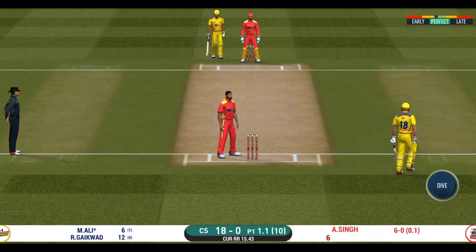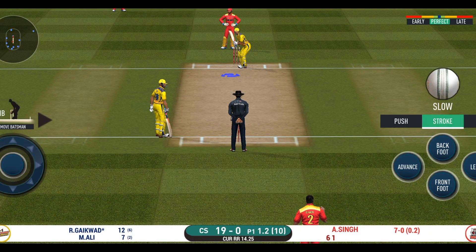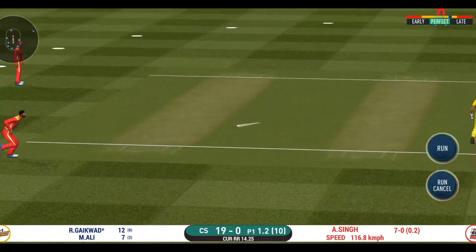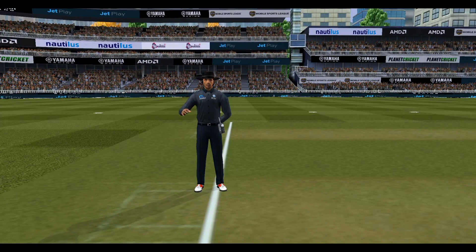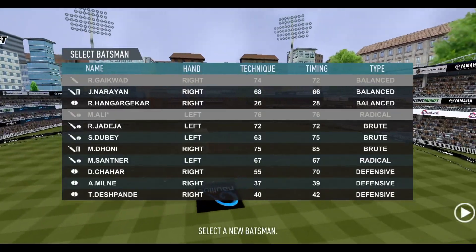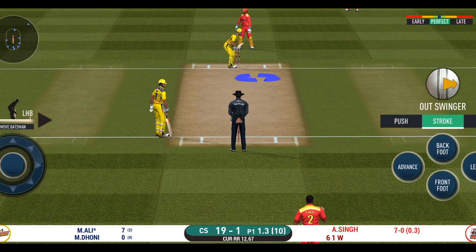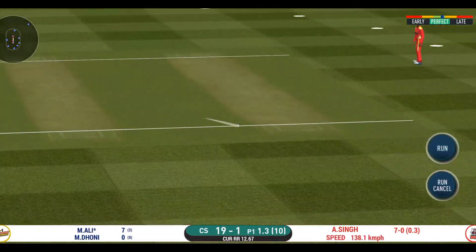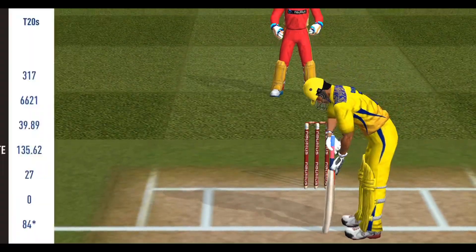Nudge — is it for a single? Field are placed at point. Direct hit and that's out! Has to walk back to the pavilion. The bowler is bowling from his favorite end.